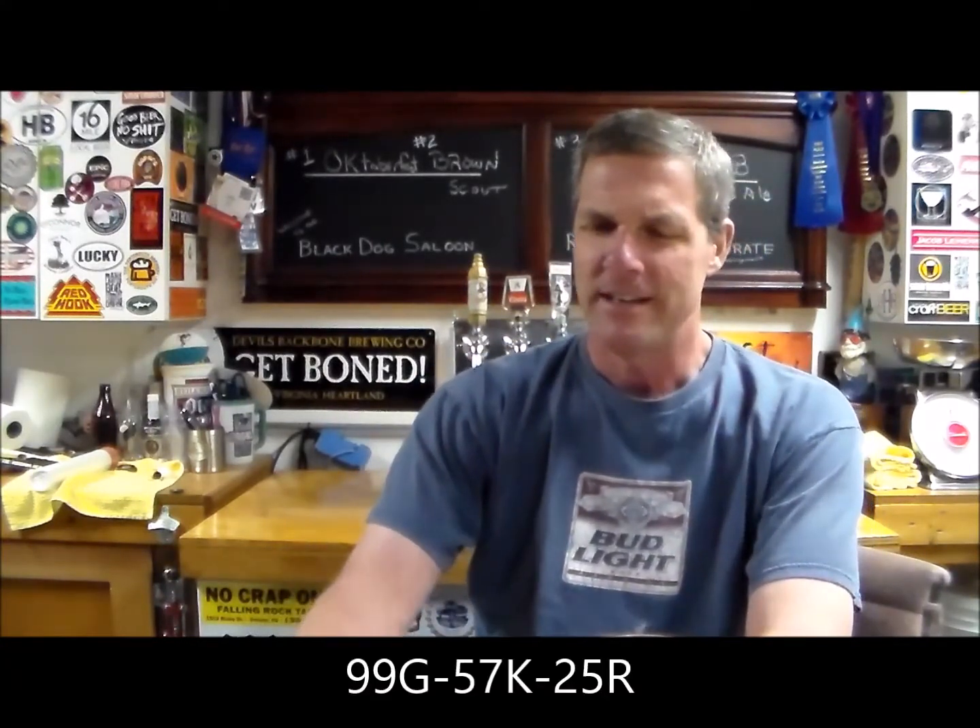Welcome to the 2017 SJ Pour Challenge. The first beer we're going to be drinking tonight is the Wicked Bitta New England IPA. The code is 99G57K25R. The only info we have is 4.5 ABV and the hops are Columbus, Centennial, and Cascade. Let's go ahead and get this thing popped.